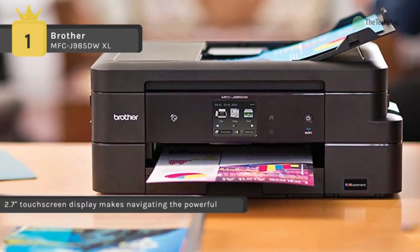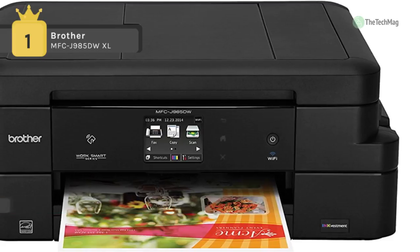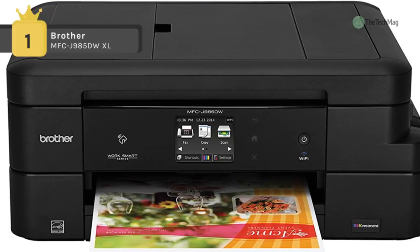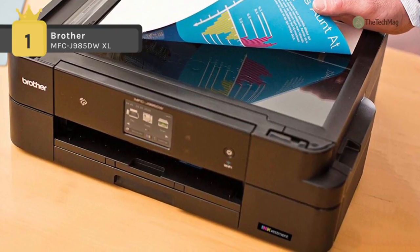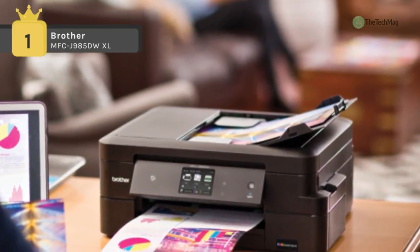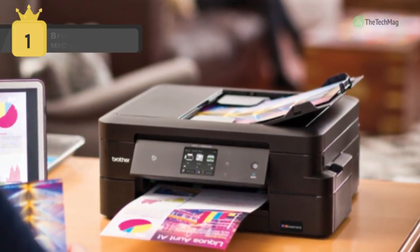Scanning and copying are handled through an 8.5 x 11.7 inch flatbed or the 20-sheet ADF. Scans benefit from great detail, as the MFC-J985DWXL provides an optical resolution of 2400 x 1200 dpi. A 100-sheet input tray handles general paper needs along with a 1-sheet bypass slot for more specialized media.